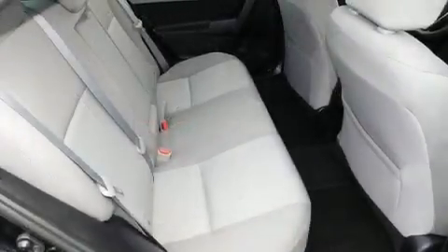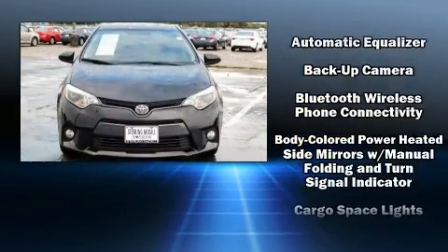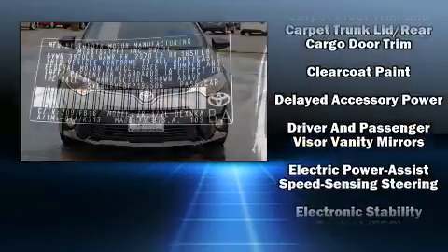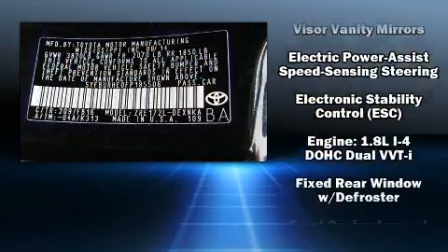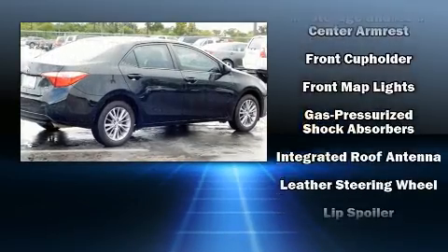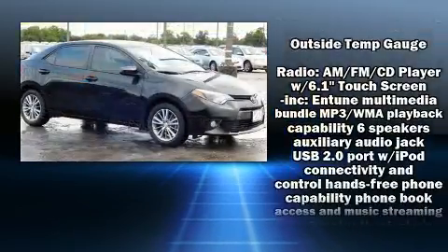Toyota ensures the safety and security of its passengers with equipment such as dual front impact airbags, front and side impact airbags, traction control, brake assist, a panic alarm, and ABS brakes. This car was designed with safety in mind, allowing you to drive with even greater assurance.